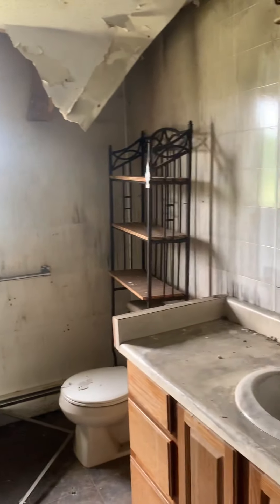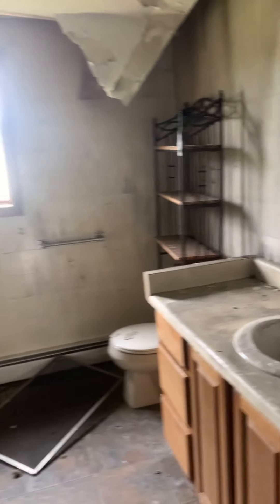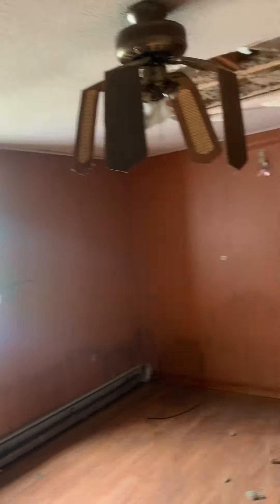Nice big bathroom and laundry room area. It's going to need some work. Another big bedroom that's going to need some ceiling work, but it has big closets.